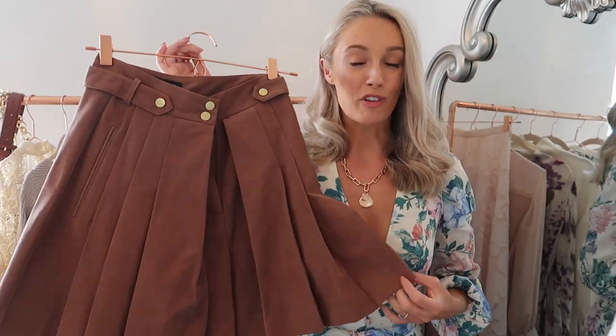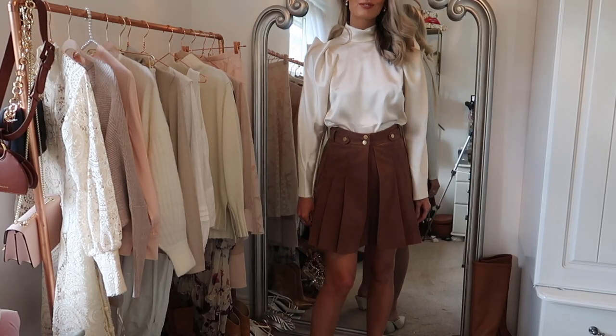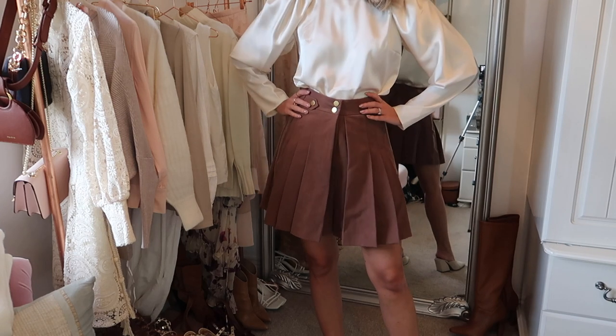Last but not least is this fab little skort from the Topshop Idol collection. There is something a little bit Gossip Girl about it, but it's a really nice way of being fun and feminine while also giving a nod to a much more autumnal colour in the brown. That is the last piece new in my wardrobe for September.